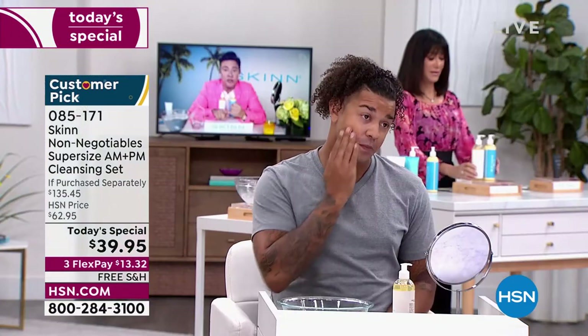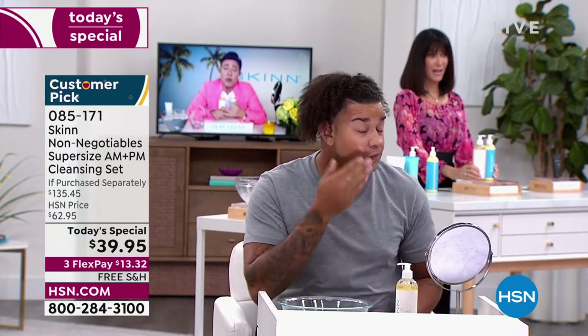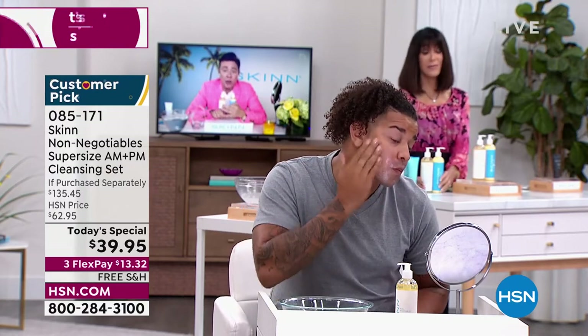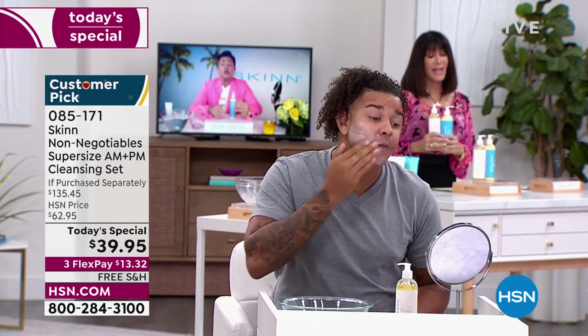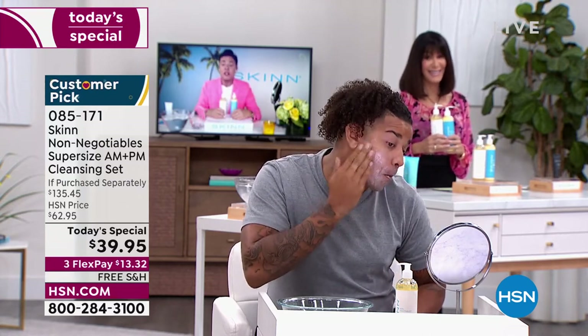We don't want to strip the skin. We want to cleanse it and leave it at homeostasis — we don't want to disturb the skin's acid mantle. On top of that, we want to support the skin's natural biome, which we do with beautiful fermented natural ingredients.